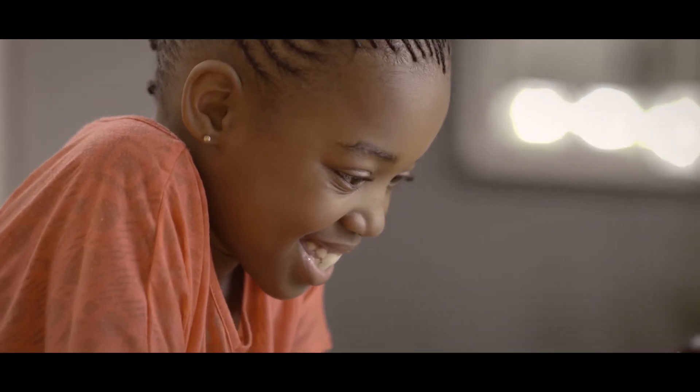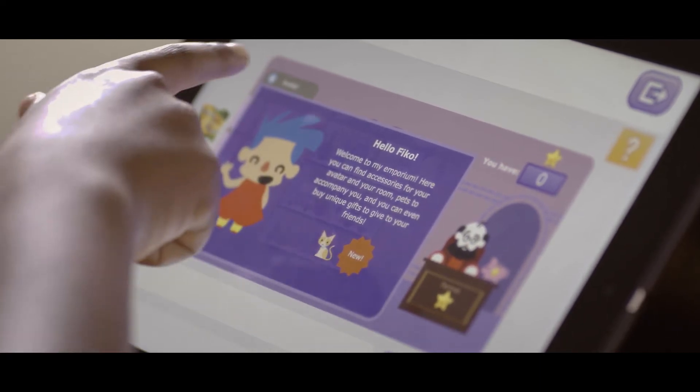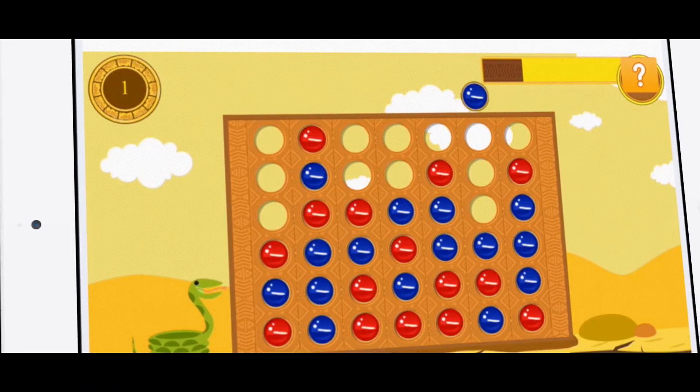There are video tutorials along the way that help answer doubts and explain key concepts in an interactive way. During their sessions, children receive rewards for their effort and achievement, which allow them to later access a virtual world filled with scientifically designed educational games.